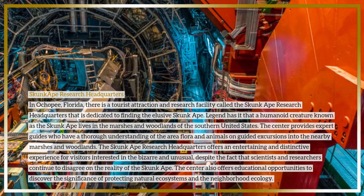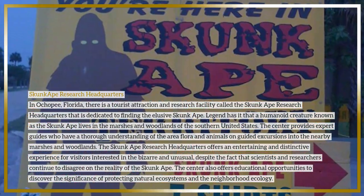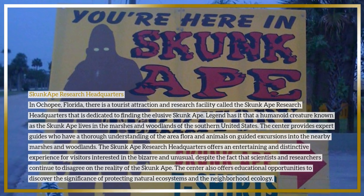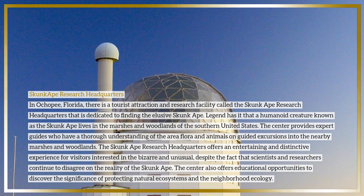The Skunk Ape Research Headquarters offers an entertaining and distinctive experience for visitors interested in the bizarre and unusual, despite the fact that scientists and researchers continue to disagree on the reality of the skunk ape. The center also offers educational opportunities to discover the significance of protecting natural ecosystems in the neighborhood ecology.